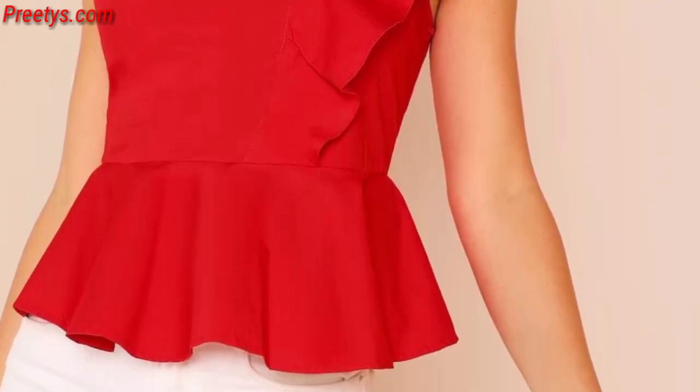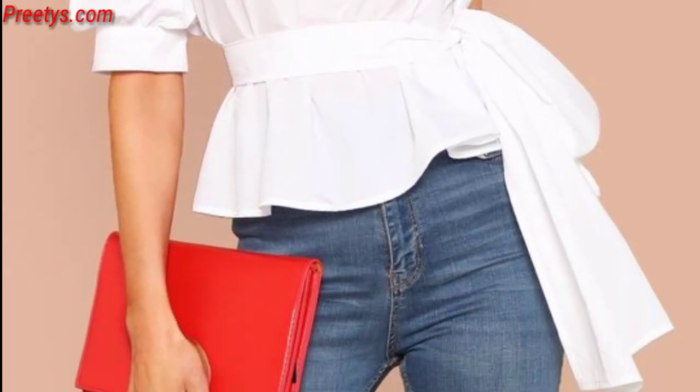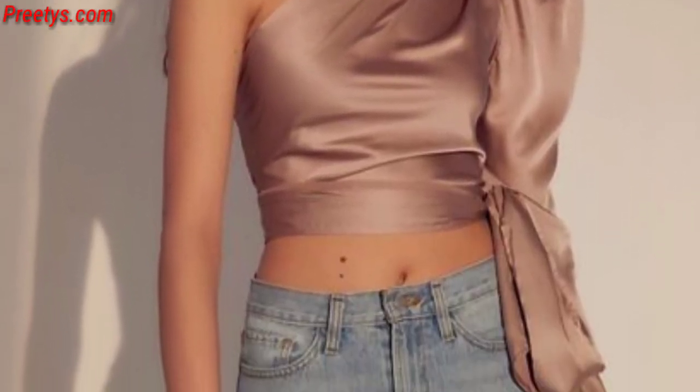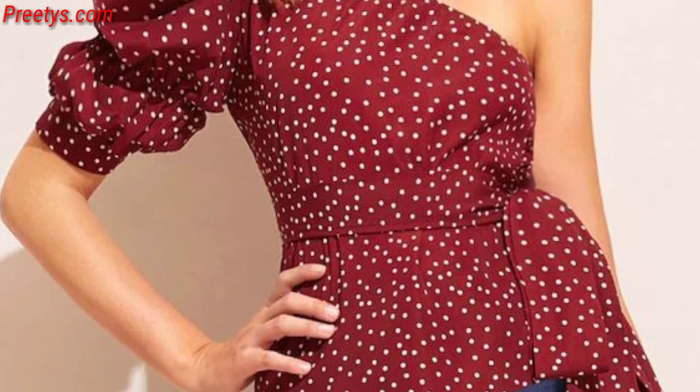One shoulder top dresses are stylish and versatile. Opt for a flowing long one-shoulder dress for a more formal or elegant look — they are great for evening events or special occasions. You can also choose a fitted one-shoulder dress for a chic cocktail party look.